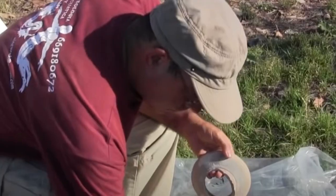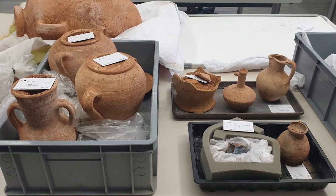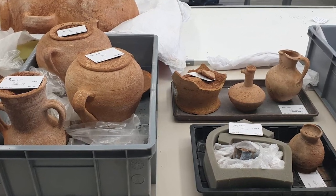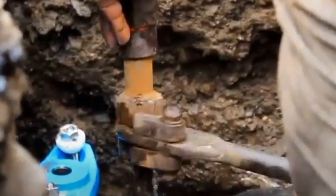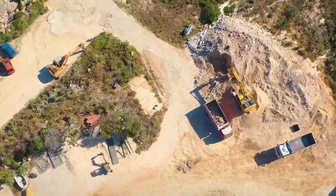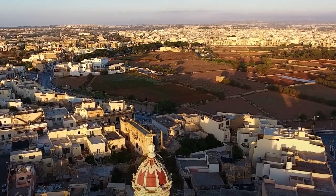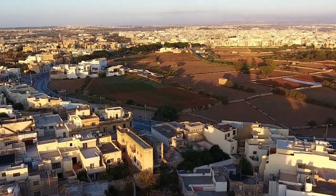Archaeologists also recovered amphorae, an oil lamp, and a glass perfume bottle. All of the discovered artifacts have since been taken to a nearby laboratory where they'll be cleaned, consolidated, and then subjected to further analysis and tests. Malta's Water Services Corporation is trying to extend the drainage network in the south of the country and has much more work to do in the region, so it's possible that there will be more to report from this site in the near future.